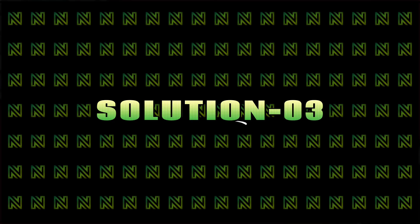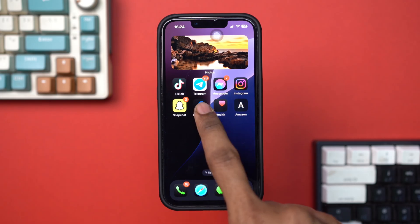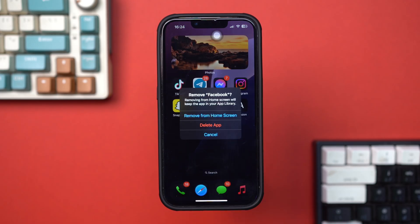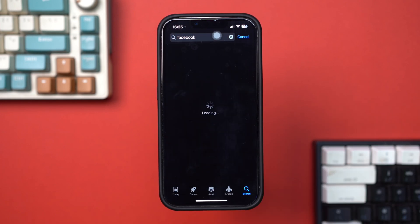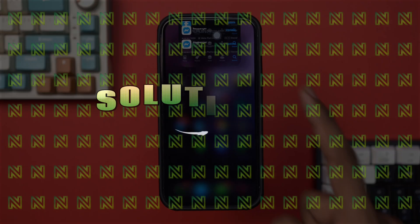Solution 3: Reinstall the app. Locate the app on your home screen, tap and hold the app icon, then select Remove App. Tap Delete App to confirm. Open the App Store, search for the app and reinstall it. Open the app and check if the notification issue is fixed.